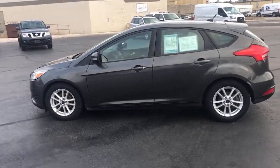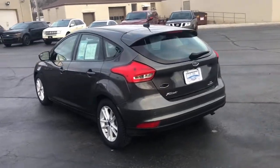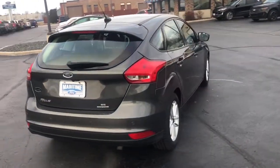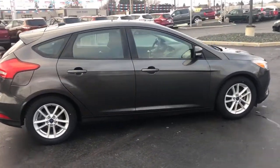Get acquainted with the 2015 Ford Focus. With less than 80,000 miles on the odometer, this vehicle stands out from the rest. Here's a sporty Ford Focus, the compact that's practical and fun to drive.